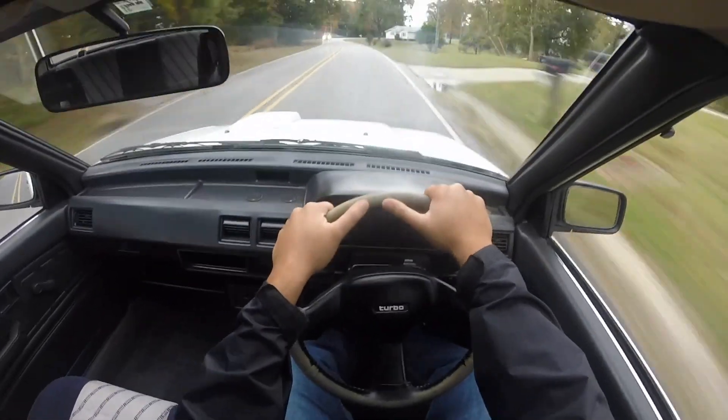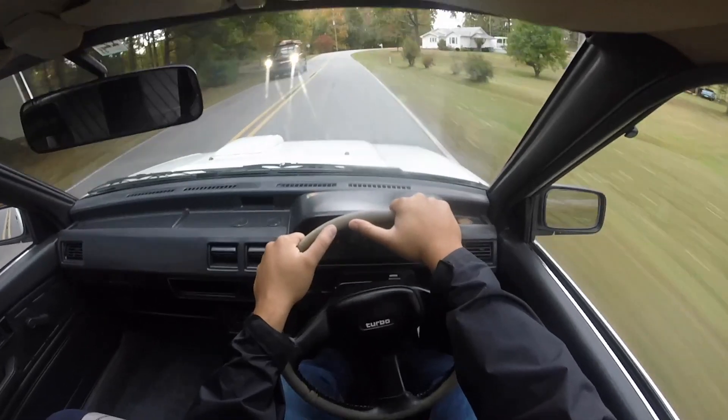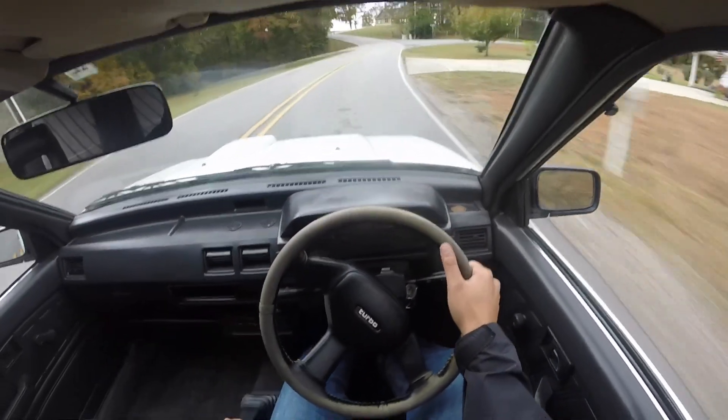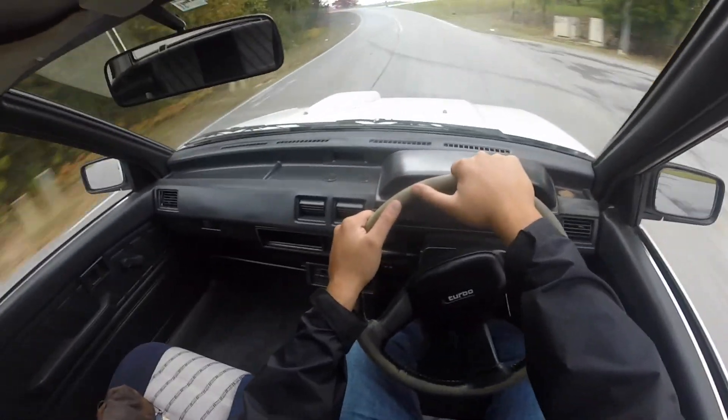Nice — so far it handles really well. Steering is really responsive. It's handling these turns really well.